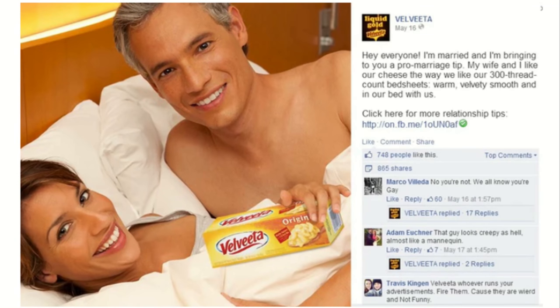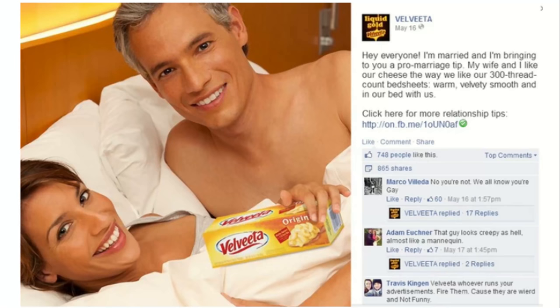The caption for the Velveeta photo reads: 'Hey everyone, I'm married and I'm bringing to you a pro marriage tip — my wife and I like our cheese the way we like our 300-count bed sheets: warm, velvety smooth, and in bed with us.' The post had 865 shares on Facebook, and a lot of people they knew saw it and reached out asking why they were everywhere for Velveeta.